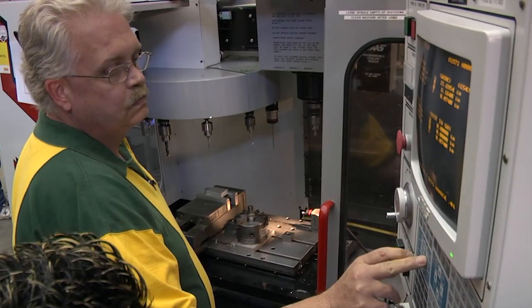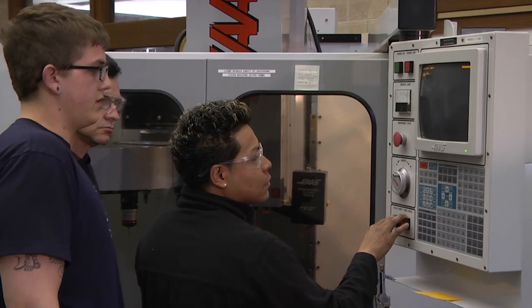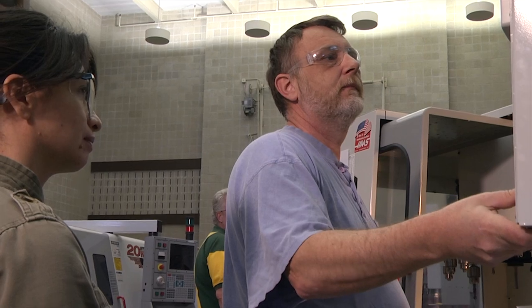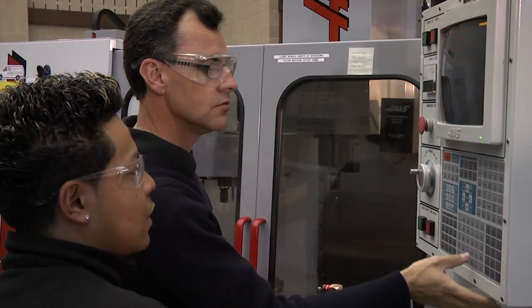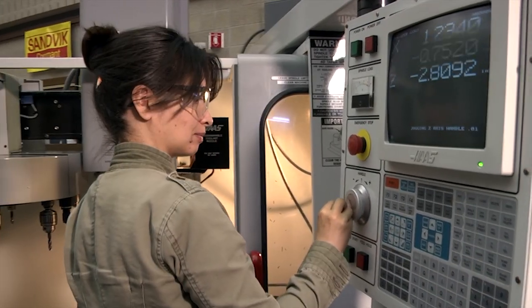Students who come out of our program are usually going to have an opportunity to land a job right away. Right now, we have more interest from employers than we have students. Students who never saw a machine like this one, who never saw how products are made, get into the program and discover they're thrilled by the possibilities.